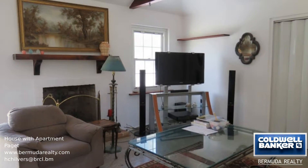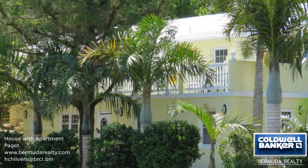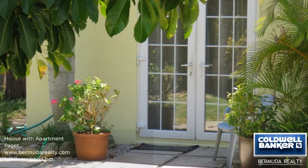Downstairs you will find a very large and modern one-bedroom apartment, which is perfect for income generation. Sitting in a lovely garden, this home also comes with an additional lot, which is zoned arable.